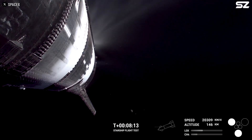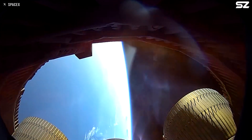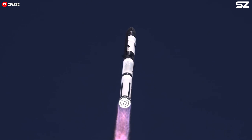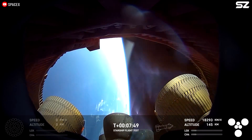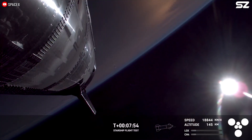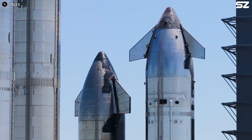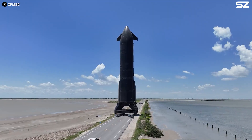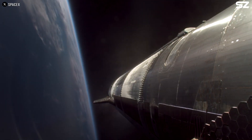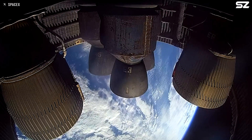SpaceX later stated that the most likely root cause of the failure was a hardware problem in one of the center Raptor engines on the upper stage — strongly suggesting either a fuel leak or an overheating issue, both of which can happen when engines are built too light or pushed beyond their limits. For Flight 9, SpaceX reinforced key joints on the ship and improved the propellant drain system to make it even more resistant to leaks. As a result, the ship survived longer than before, but since the core issue still remains, it struggled to make it all the way through the mission.